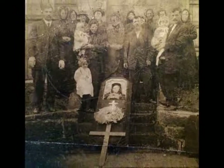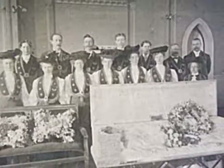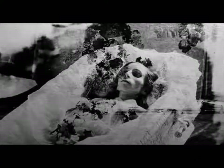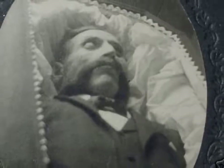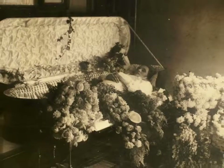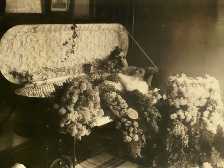Over time, undertakers became known as morticians and funeral directors. In the beginning of the 1900s, the newly formed National Funeral Directors Association was pressing its members to consider themselves professionals, not tradesmen as the earlier coffin makers had been. Regular use of embalming was encouraged, and the new professionals used it to suggest they were keepers of the public health.